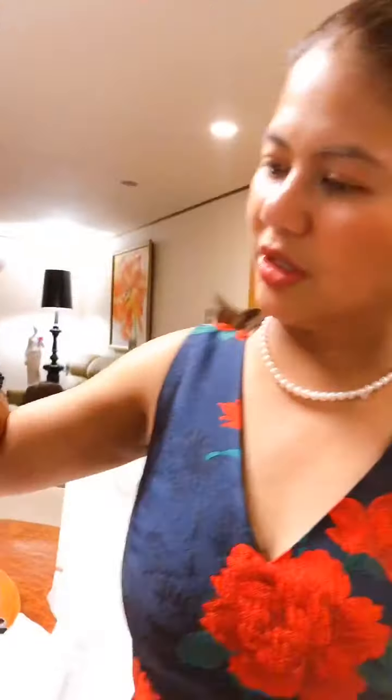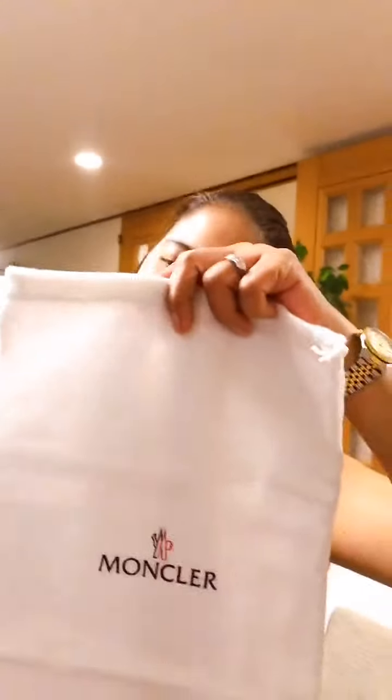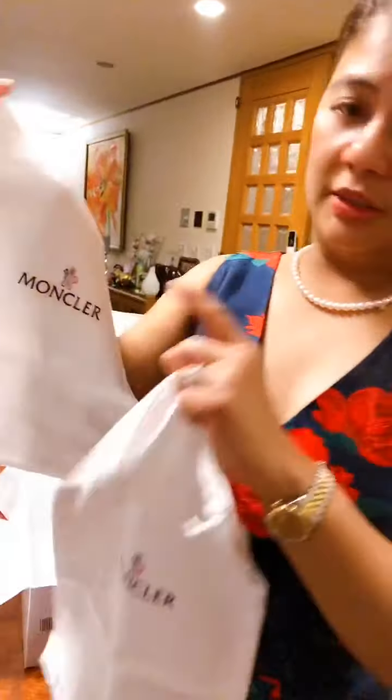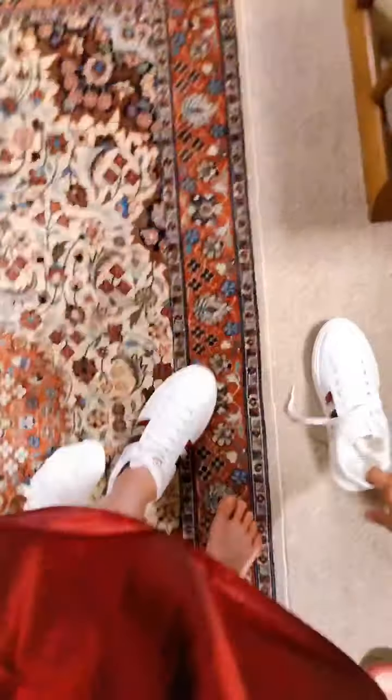Oh my gosh, it's so light — look! I can wear this. It's a bit big on me, but it actually fits Karen's feet, not mine. And it also comes with the Moncler dust bag — the cloth bag you use to put the shoes in when you're not using them. I like it so much!